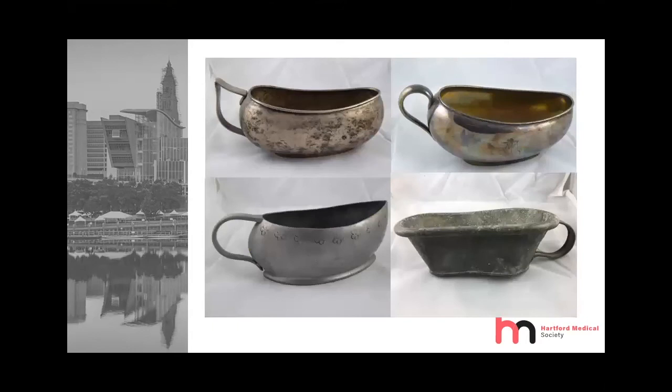Bordeloups were not only made of porcelain — they were also made of metal. The one in the upper left-hand corner is sterling silver, obviously needing a little polishing. This is German and dates from the mid-1800s. The one on the lower left is French pewter, dating from the late 1700s. The one on the upper right is by the French firm Christofle, which is still in business — it's silver plate, with a monogram on one side and a design on the other. Finally, the one in the lower right-hand corner is not an aristocratic bordeloup — it is made of tin.